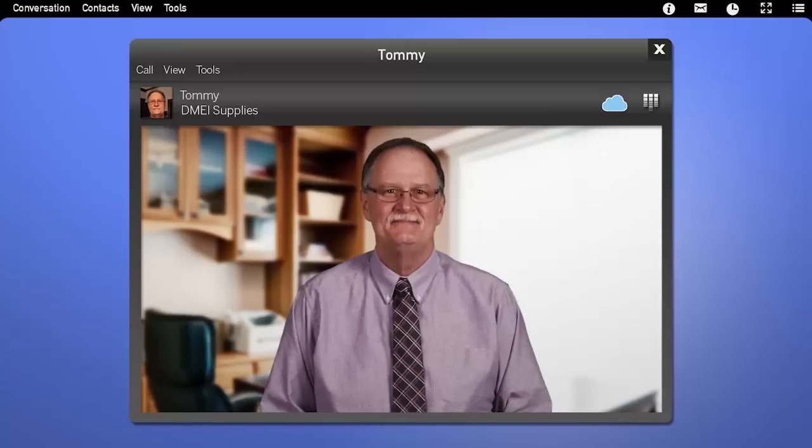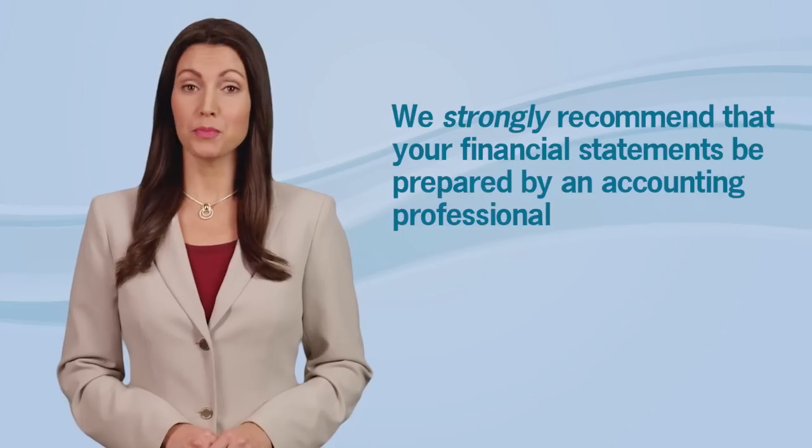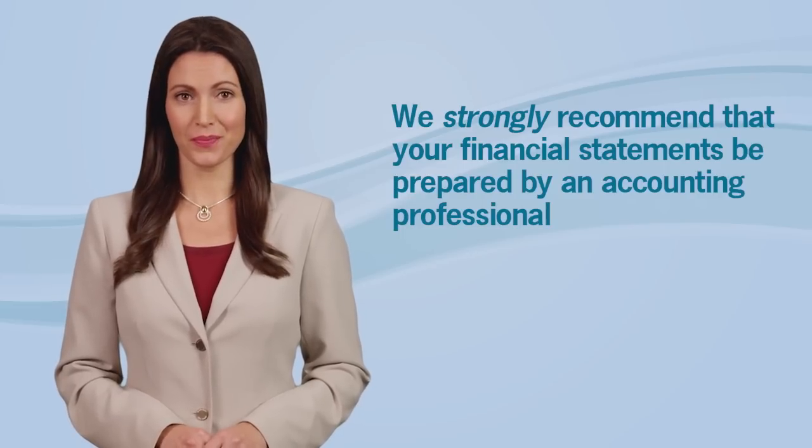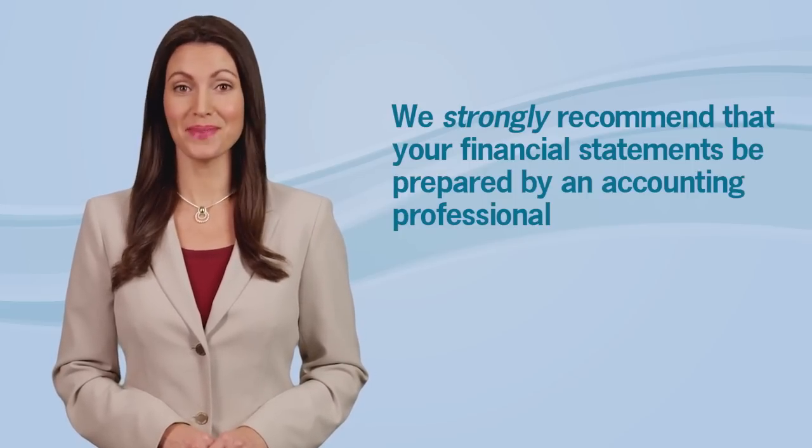Does this help? Yes, I have a better understanding now. Thanks. You're welcome. We strongly recommend your financial statements be prepared by an accounting professional. It would also be helpful if you provided the accounting professional with a copy of the RFB.